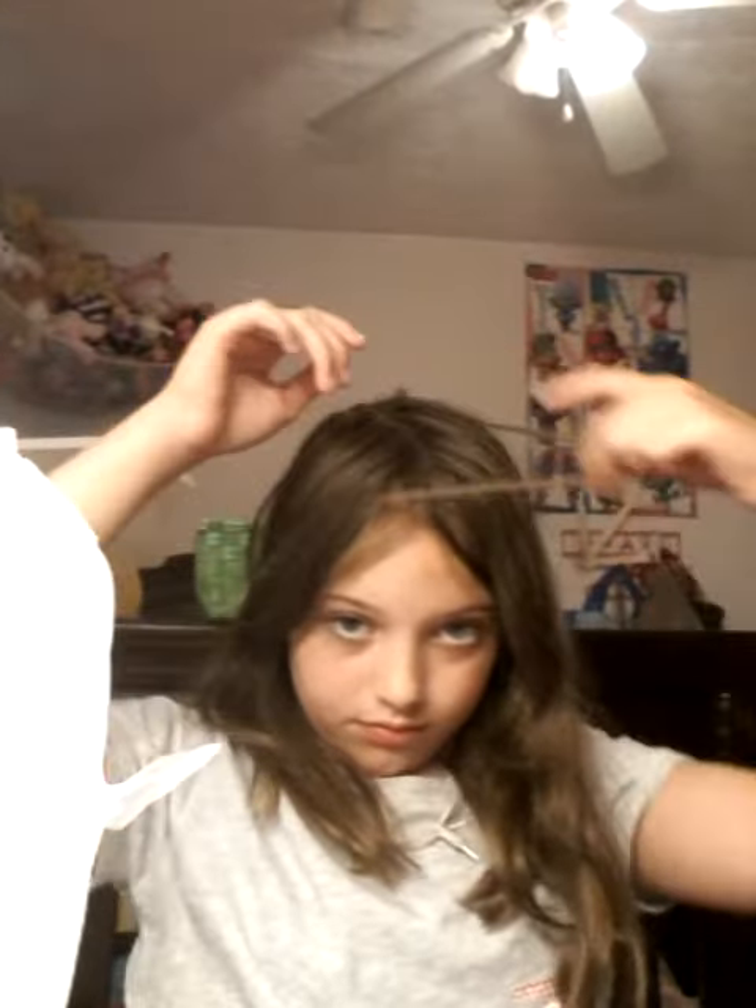Hey guys, what's up? Don't mind my hair, I haven't brushed it. Oh well. Today guys I'm going to be showing you some stuff.